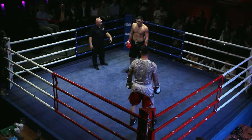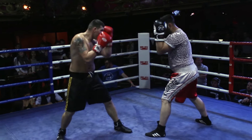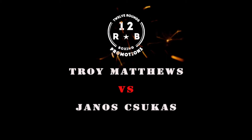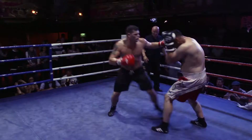Brief respite in proceedings but an interesting opening round. A lot of jab exchanges with a lot of speed in that first round. I would have given that first round to Chukas just for having the overall hand speed — he caught Matthews with a few more jabs. Interesting to see how this one progresses. They touch gloves: second round of three, Troy Matthews in the red, Janos Chukas in the blue.